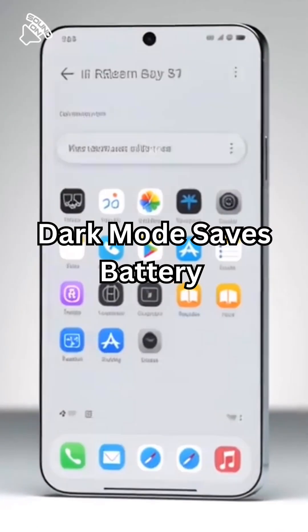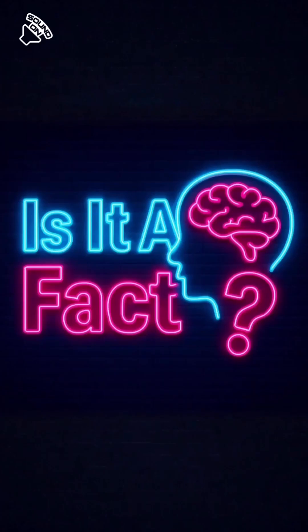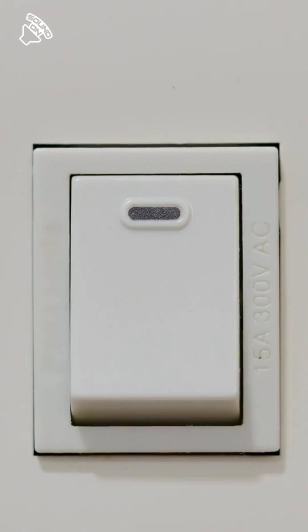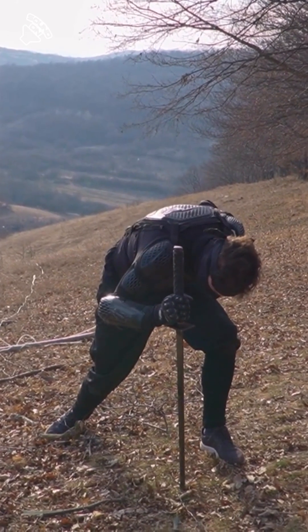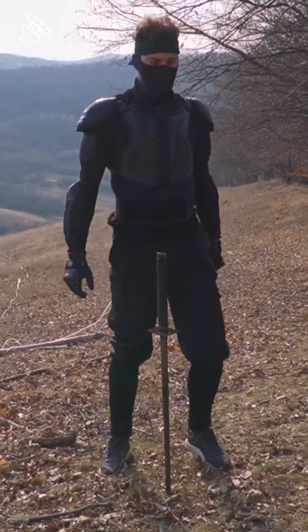They say using dark mode saves your battery — is it a fact? Of course! We all want our batteries to have that extra juice to survive the day, so obviously half the world went full ninja theme.